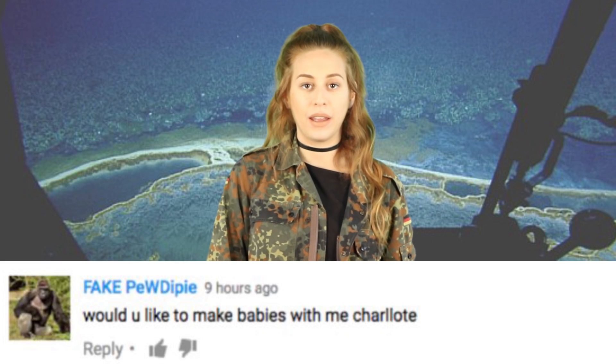These findings were published in the science journal Oceanography. Alright, now that the deadly lake business is out of the way, it's comment time. First comment comes from Fake PewDiePie: 'Would you like to make babies with me, Charlotte?' I actually already made some babies in the oven the other day, so I'm going to wait until I'm finished eating those and then I'll get back to you.